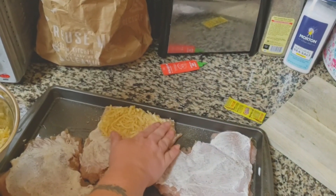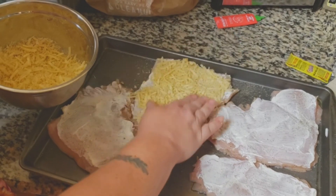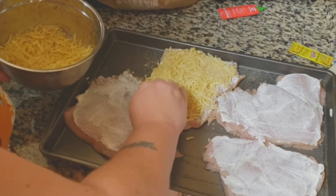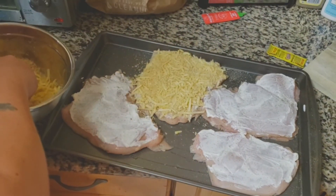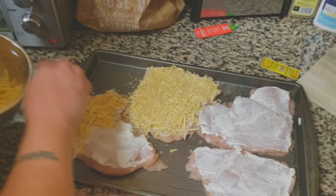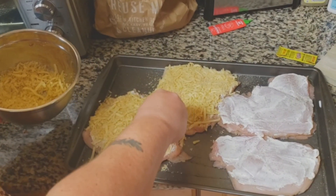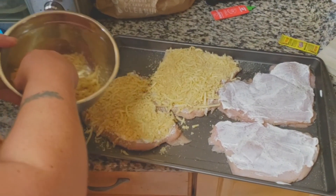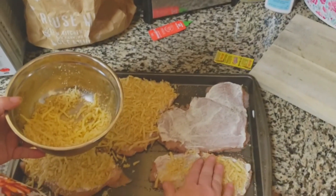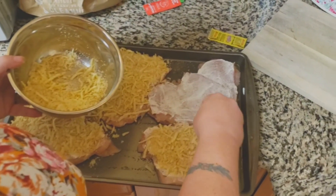We're going to go ahead and sprinkle this around and pat it down. That looks delicious! Make sure you cover up all that sour cream. Like I said, this is our first video for this channel, and to be honest we've been going on a lot of hiccups and bumps - what takes about 10-15 minutes, we've spent over an hour and a half already filming. So it's going to be an interesting edit!